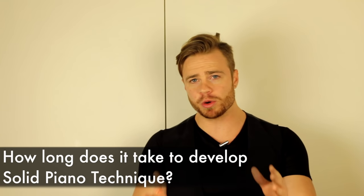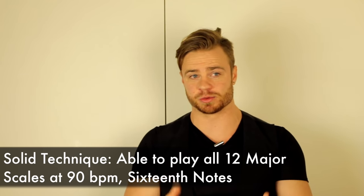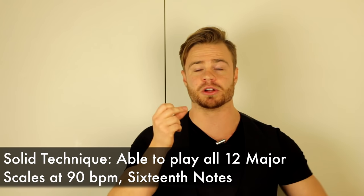How long does it take to get solid technique on piano? Before we answer that, we have to define what solid technique means. I define solid technique as being able to play all 12 major scales at 90 beats per minute in 16th notes — so metronome at 90 BPM, playing four notes per click, one octave, for all 12 scales. This doesn't mean you've mastered technique, but you have the finger strength, dexterity, and coordination to play most songs — as long as it's not some crazy Chopin etude.